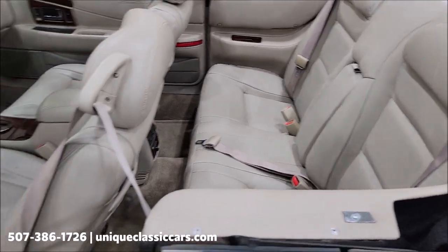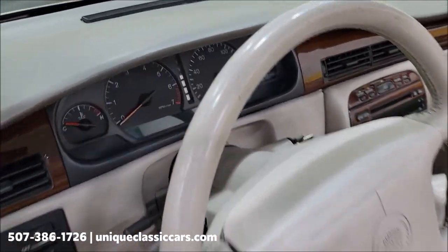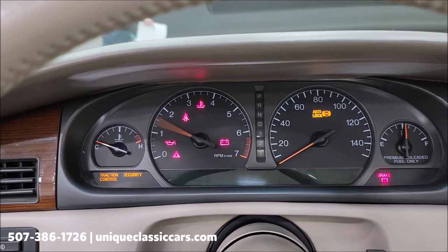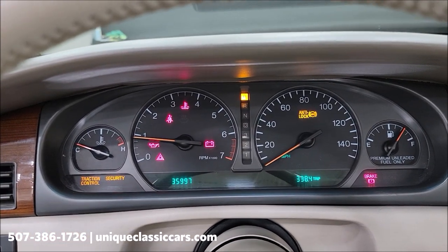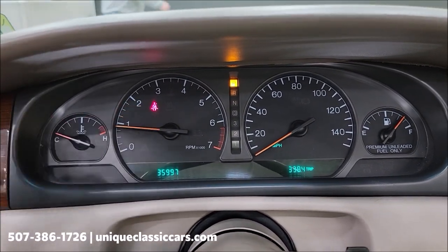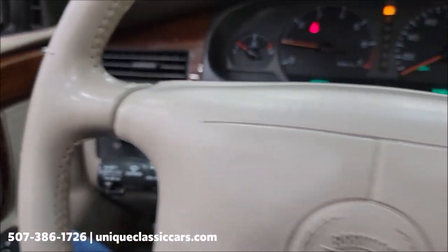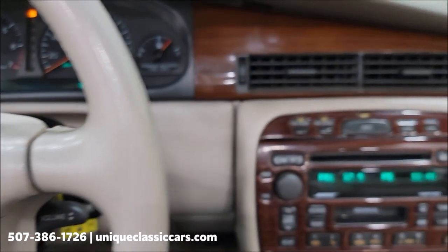No surprises there. We're going to go ahead and fire this up to check out the exact miles and let you hear it run. There you go — 35,997 miles at the moment. You're also going to notice that's just the seat belt light; there are no other warning indicators, check engine lights, or anything like that. Steering wheel controls are intact.